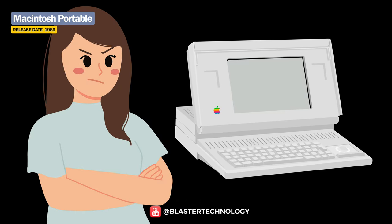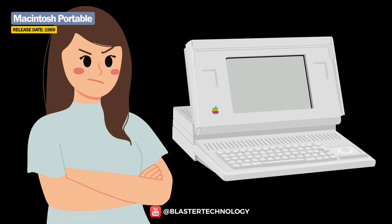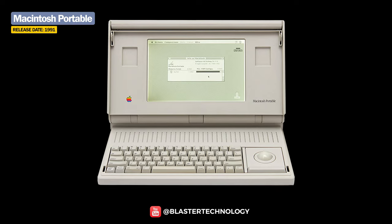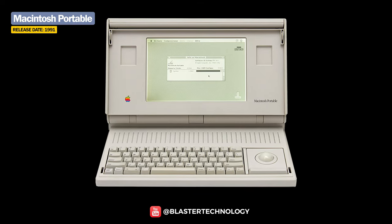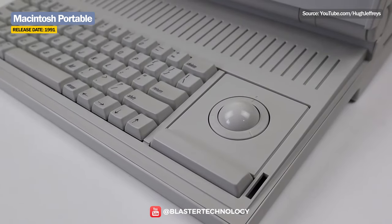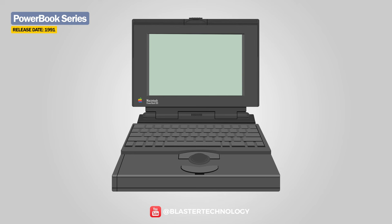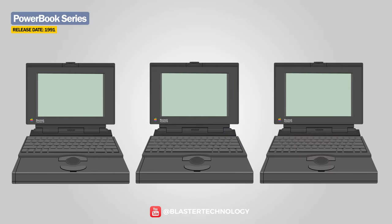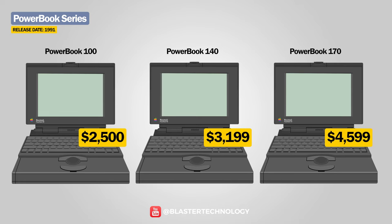So the Macintosh Portable did not have such a good fate. It was updated in 1991 with a backlit display, although that halved the battery life. In the same year, Apple abandoned this line, replacing it with the PowerBook series, which included the low-end PowerBook 100, the more powerful PowerBook 140, and the high-end PowerBook 170 — the only one with an Active Matrix display — costing between $2,300 and $4,599.